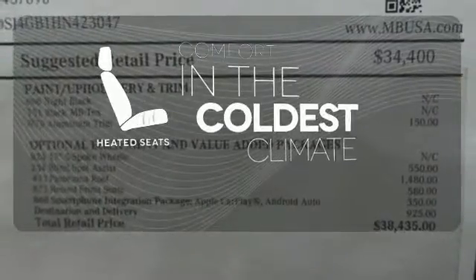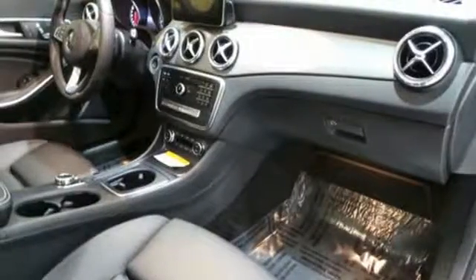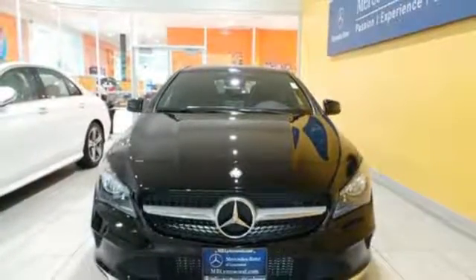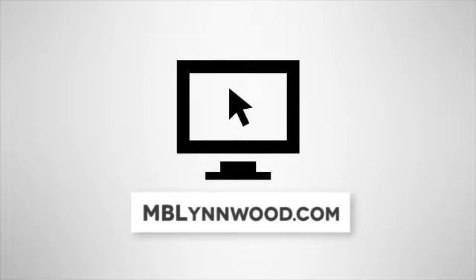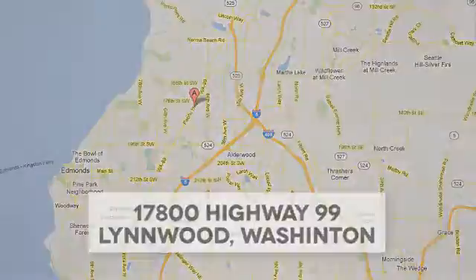The heated seats keep you comfortable no matter how cold it is. Maximize your drive time with entertainment choices and sensational performance. Treat yourself to this CLA today. Call us at 425-673-0505, online at mblynwood.com, or stop in and visit at 17800 HWY 99.